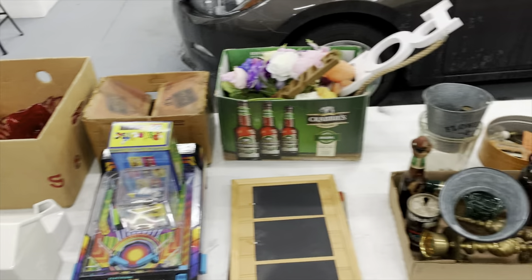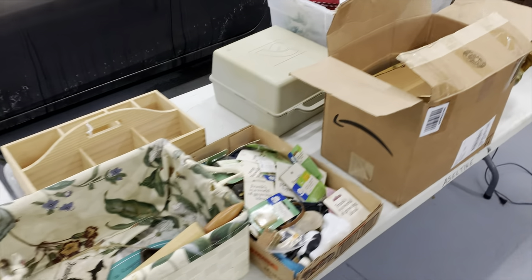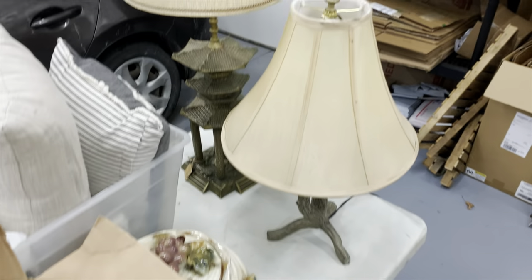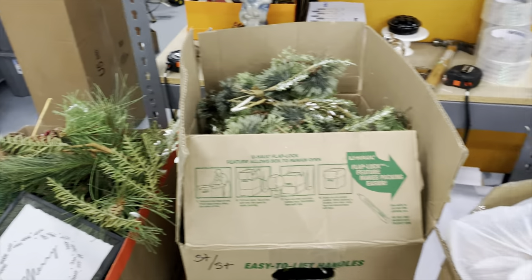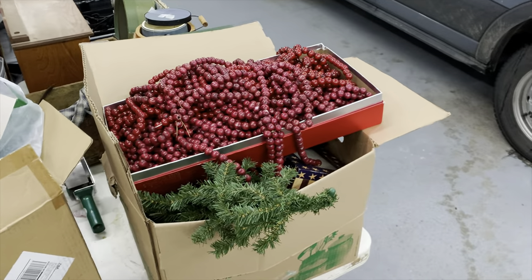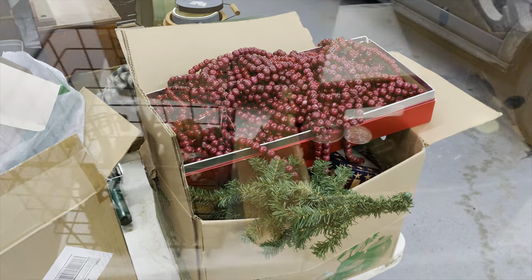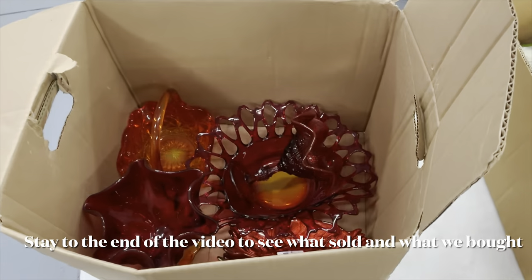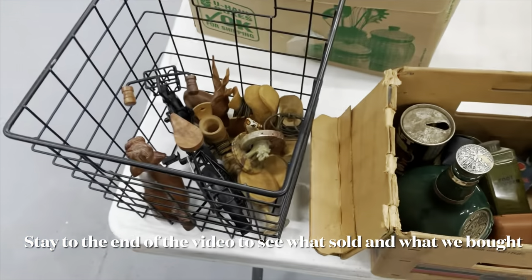Now that I have everything spread out, I'll start grouping items together for sales. We do have a lot of Christmas decor that we're not going to be using anymore - it's not the right time of season, but we'll get it out of here. I've got everything separated: some home decor, glassware, and regular home decor.